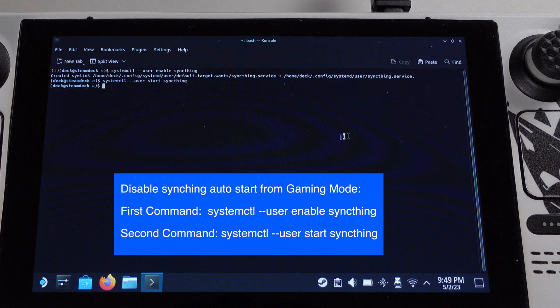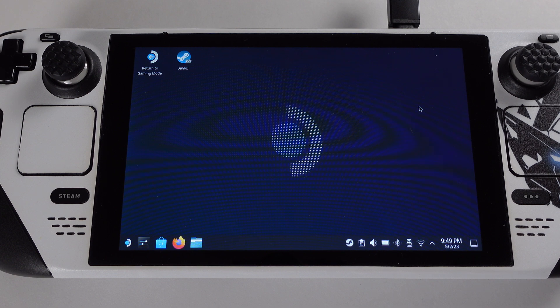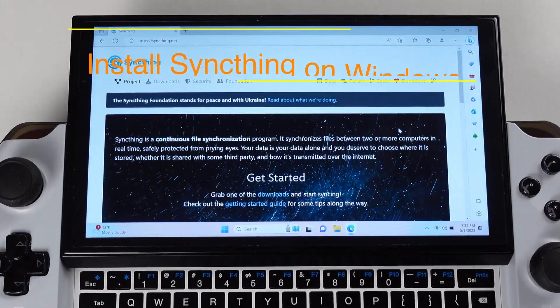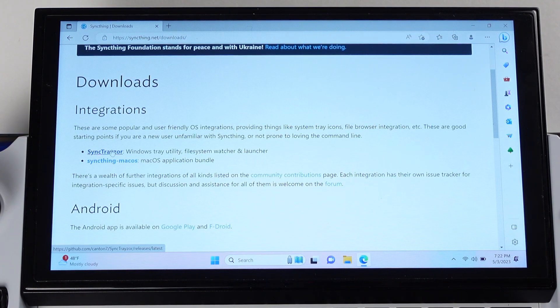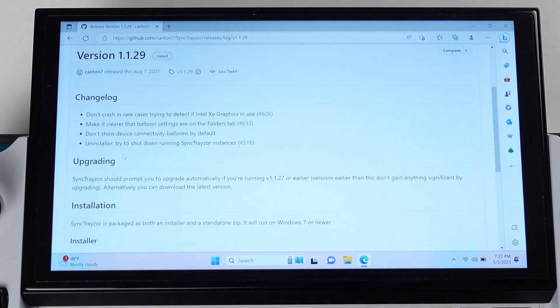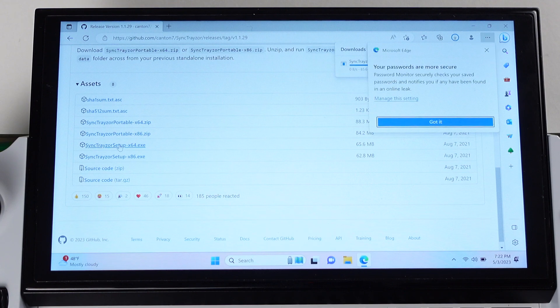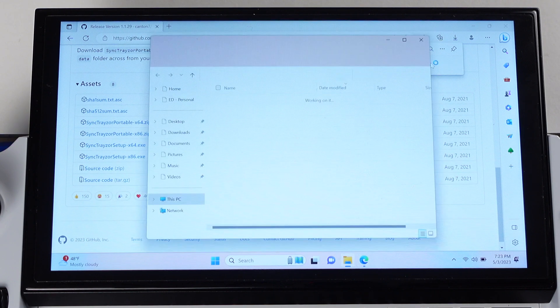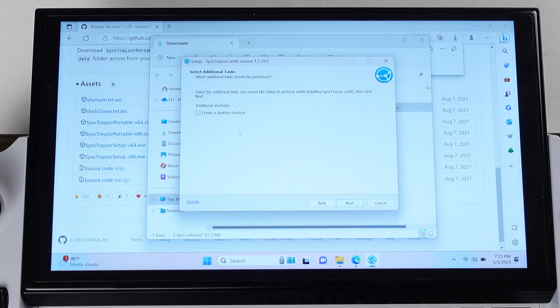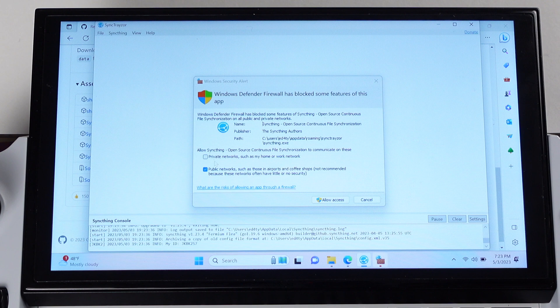This is all we need to do on the Steam Deck side. Installation on the other device is pretty simple. Go to the Syncthing website and download the Syncthing installer — most of the time you should download the 64-bit version unless your PC is very old, in which case use the 32-bit version. Download the Syncthing setup EXE, click it to process the installation, then select 'Launch Syncthing' and select Private Network.